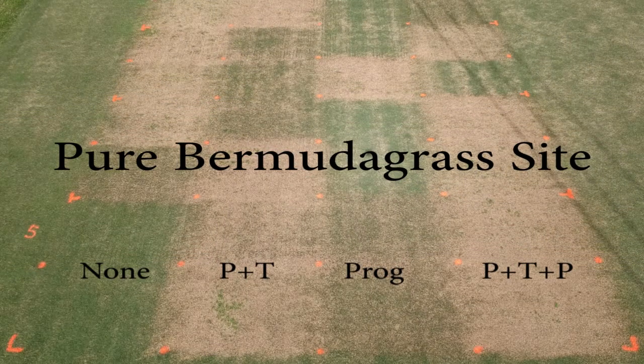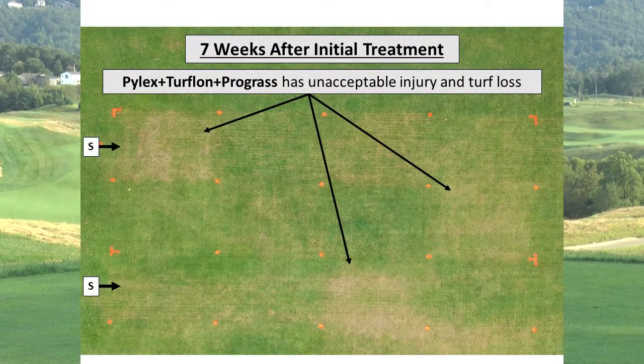These treatments in the first few trials only involved fall applications and only one year of application. In those first two years, we realized that herbicides and herbicides plus slicing did have good control of Bermudagrass in season. Pilex plus triclopyr was our top performer — not because it had the best overall Bermudagrass control, as Pilex plus Turflon plus Prograss actually had numerically, sometimes statistically, better control — but the three-way program was more injurious, sometimes causing turf loss. Pilex plus Turflon was much safer, and that is the program we carried forward.